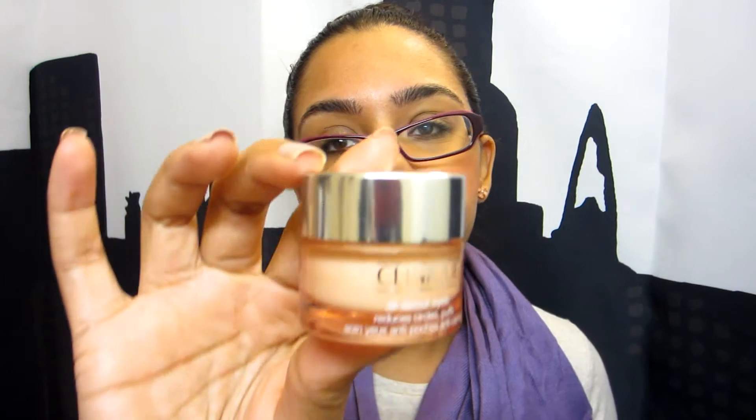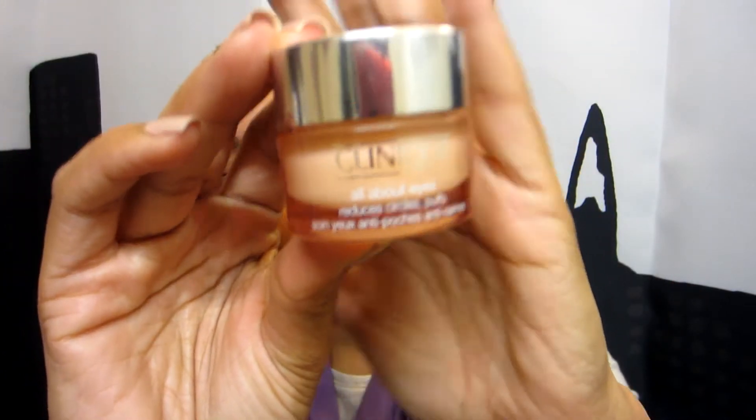My last skincare item is by Clinique — it is their eye cream called All About Eyes, which reduces circles and puffs. I don't really know about circles; I feel like I just naturally have dark circles. But for puffy eyes, this does the trick. I naturally have a lot of puffiness under my eyes due to allergies, lack of sleep, and genetics. This really reduces the puffiness. It's about $28, but it lasts me about six months and does the job — absolutely worth the price.